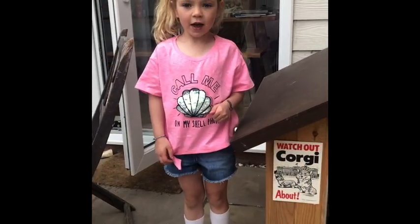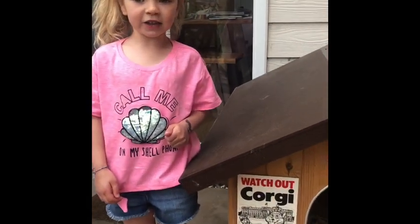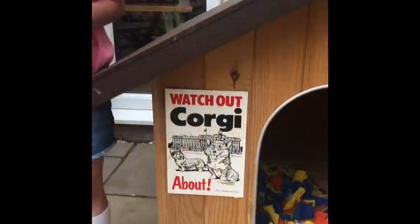This is Eddie's kennel, but he hardly ever goes in it because he prefers being inside. Typical Corgi!